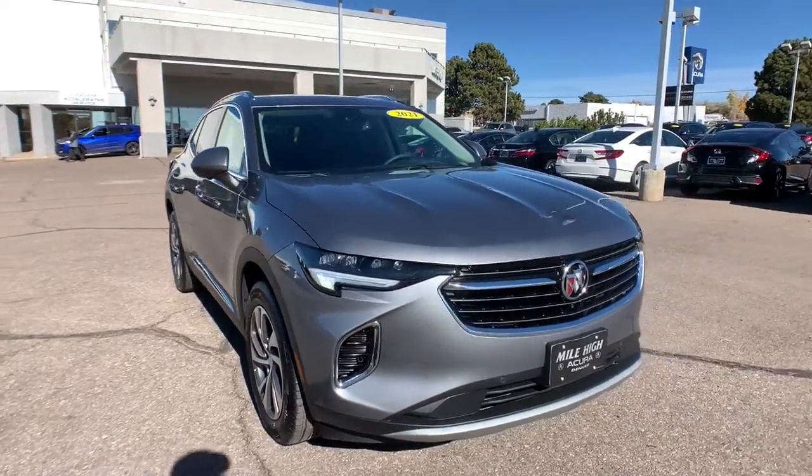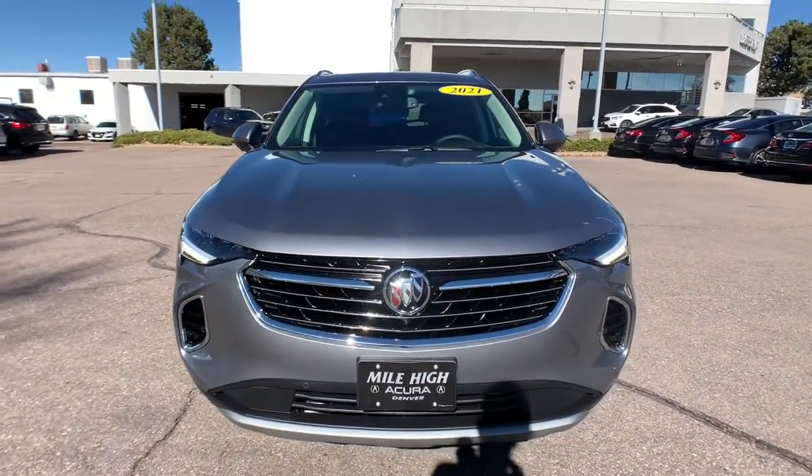Want a car that's easy to love? The InVision is waiting for you. Road test it today.